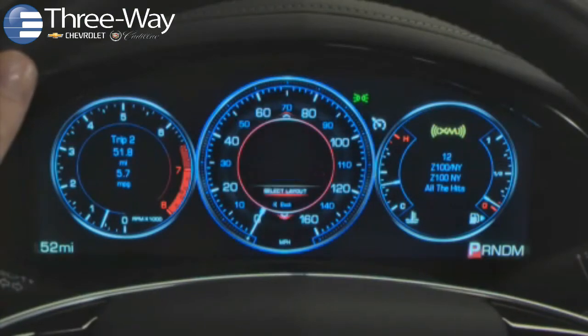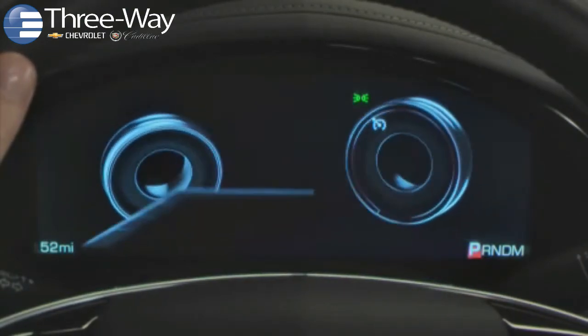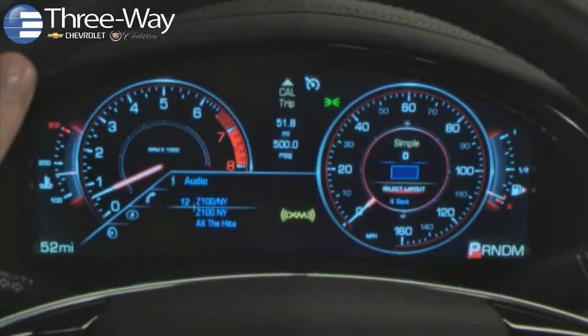With CUE and the five-way controller, you can customize your instrument cluster to display the information that matters to you the most.